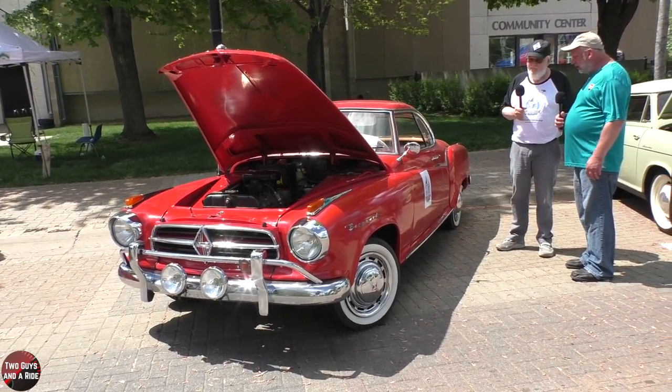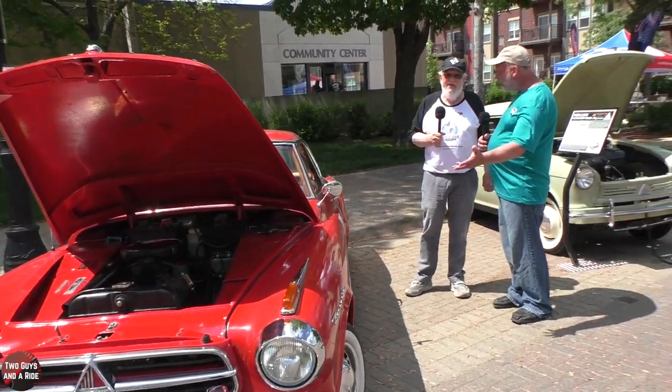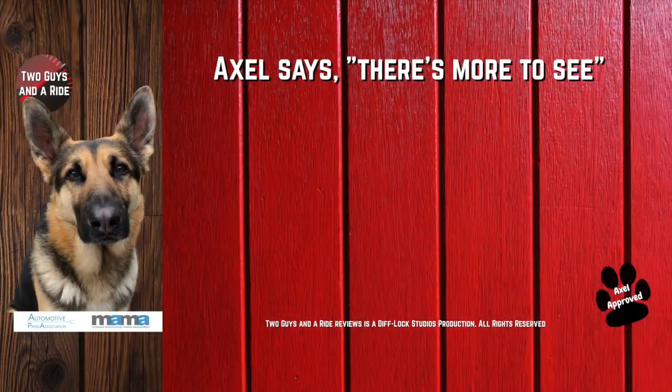Ron, thank you so much for sharing your story of this car and the history of the Borgward for our viewers. Thank you so much. It was a pleasure. Thanks for watching.